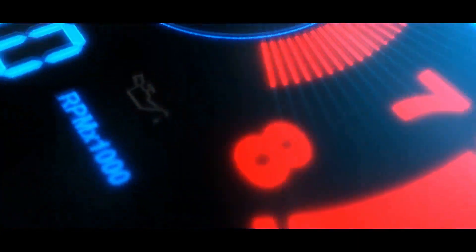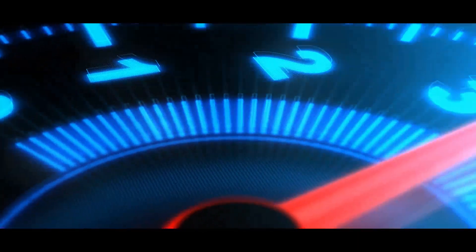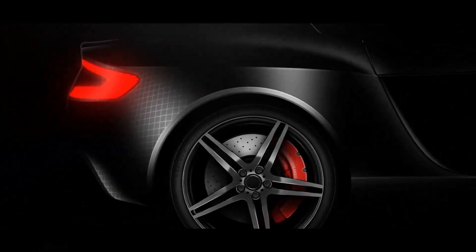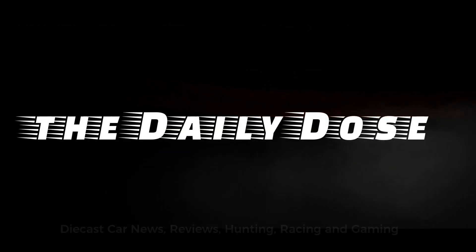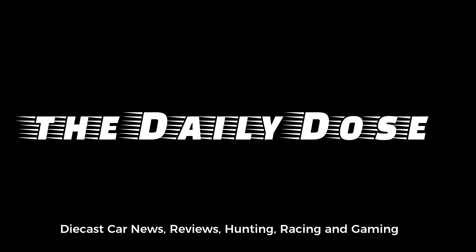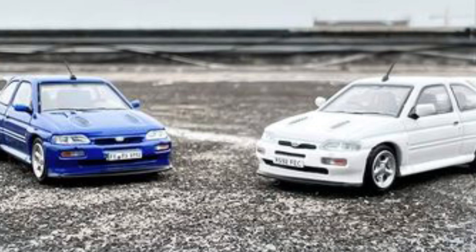Hello everybody, welcome again to the Daily Dose. This is Paul, and today we have more updates with a lot of different cars from different brands, so I hope you will enjoy the show.